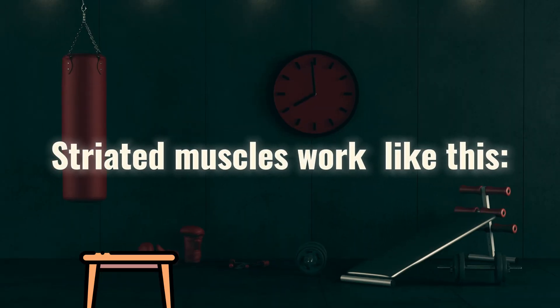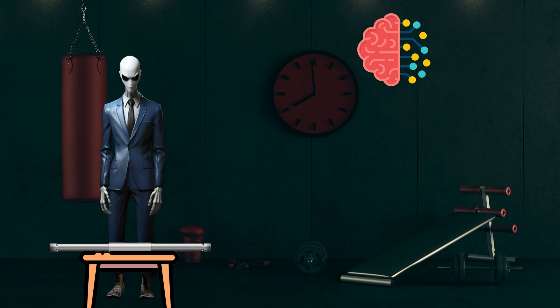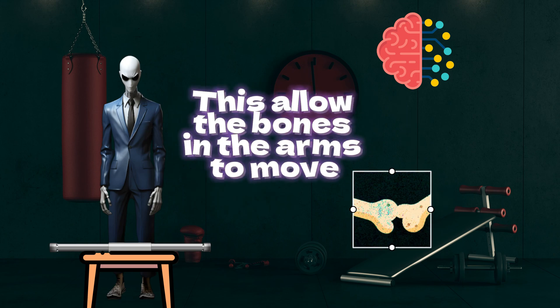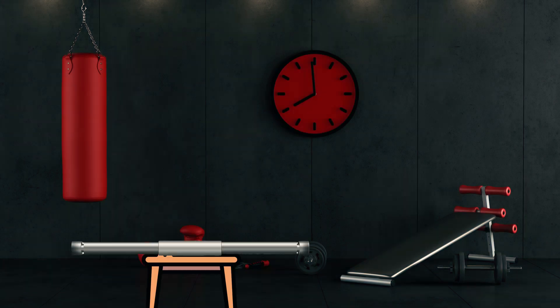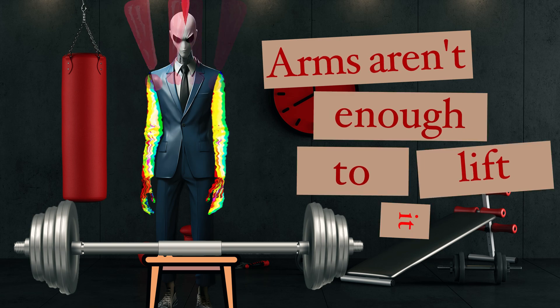Striated muscles work simply like this. Dex wants to lift a dumbbell on the ground. Dex's brain sends signals to his arm muscles, causing them to contract and relax. The contraction and relaxation of the muscles allow the bones in the arms to move, so Dex can easily lift the dumbbell. However, if there were weights at both ends of the dumbbell, Dex's arms alone would be insufficient to lift it.